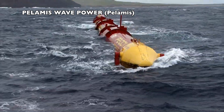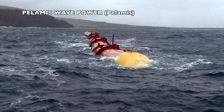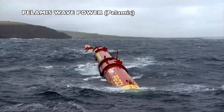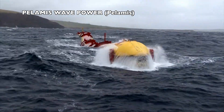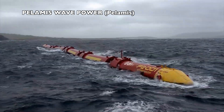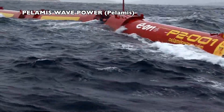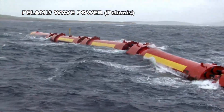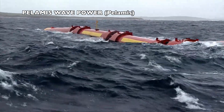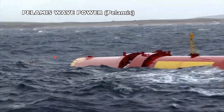Pelamis is the most famous multi-body device. It was developed by the Scottish company Pelamis Wave Power, formerly Ocean Power Delivery. The first unit was connected to the UK grid in 2004. A second-generation unit was tested in Portugal in 2009, and two second-generation units were tested in Orkney between 2010 and 2014. The second generation is 180 meters long, 4 meters in diameter, approximately 1,350 tons in weight, with a nameplate of 750 kilowatts. The company filed for bankruptcy at the end of 2014, and today the IP belongs to Wave Energy Scotland.